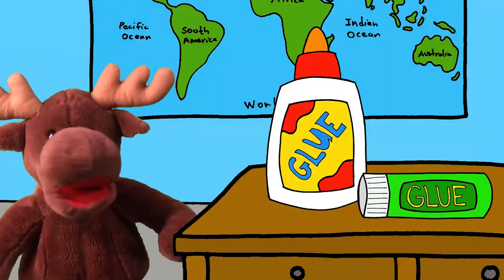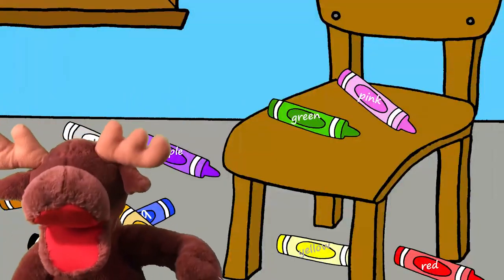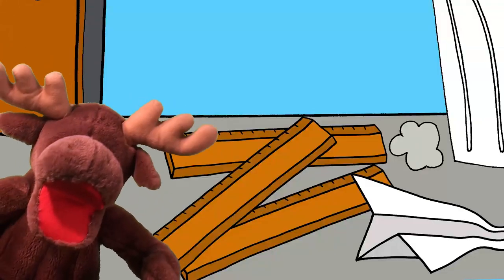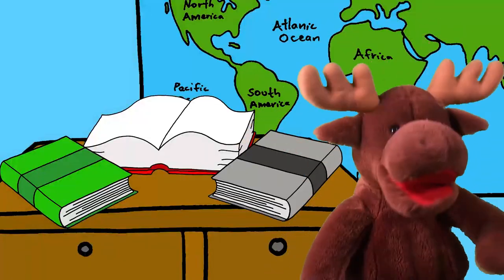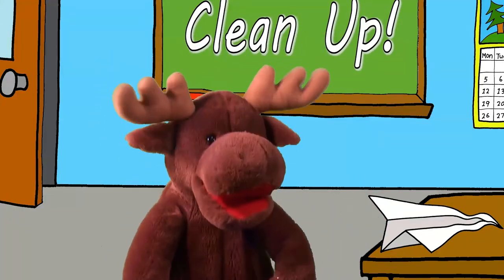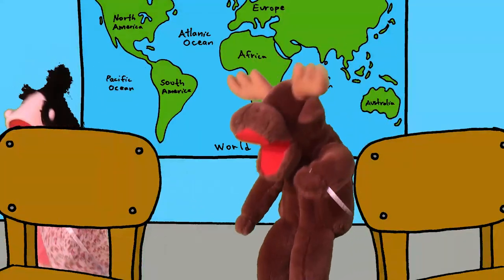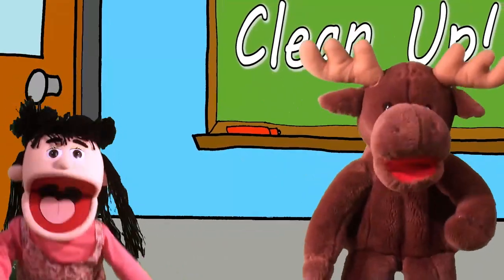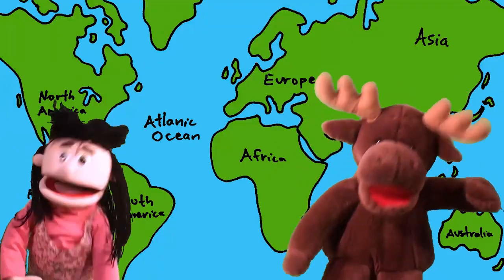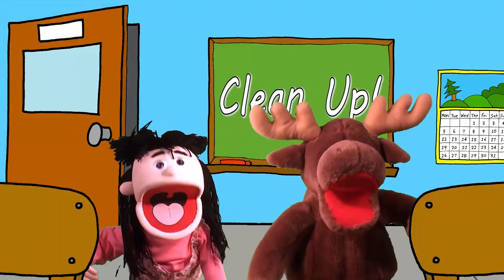Put away your glue, and your pencils, and your crayons, and your pencil cases, and your rulers, and your books. Put all your things away. Clean up, clean up, it's time to clean up. Clean up, clean up, it's time to clean up. So put all your things away.